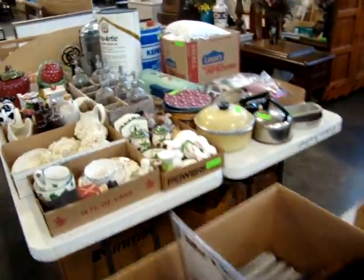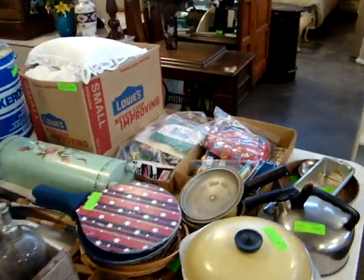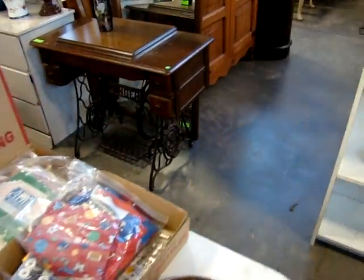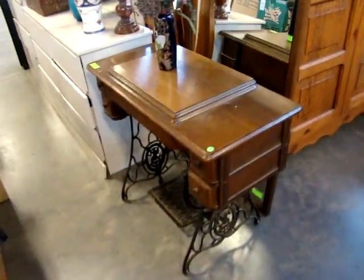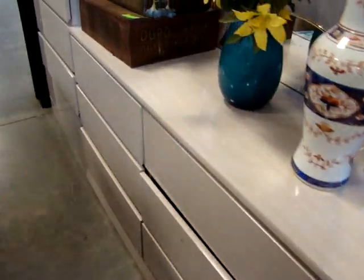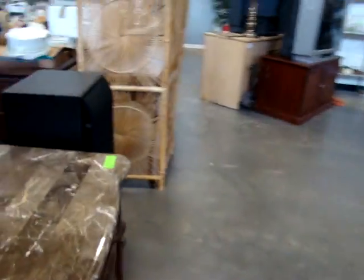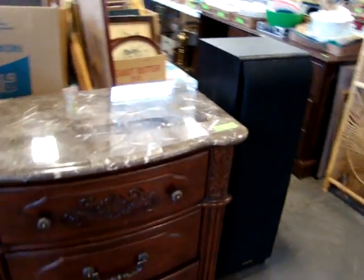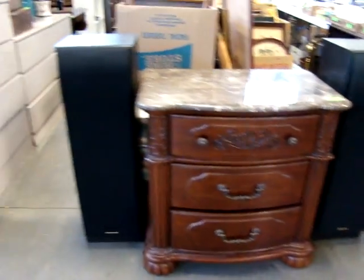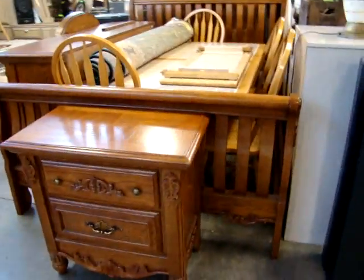Here we have some seltzer bottles in the container. Sewing machine. I have a little modern bedroom set here — headboard, dresser, tile chest. We also have a pair of nice speakers. Look at this little faux barrel top nightstand or bachelor chest. Here we have another queen bed, nightstand, dresser with mirror.